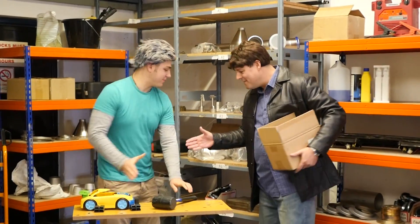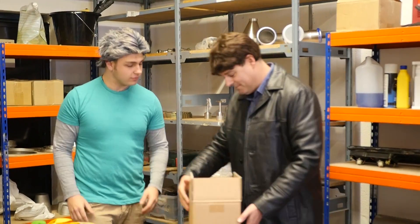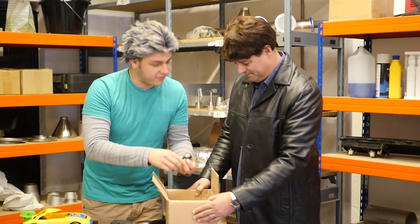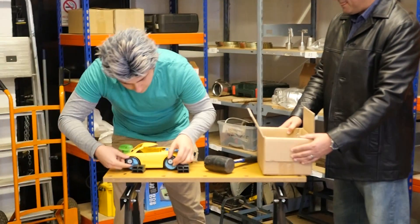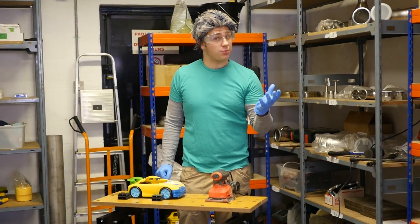Hey, how you doing mate? Hello, you alright? Wow, it's looking better already! Yeah, I'm pretty pleased with it if I'm honest. Great, well look, I bought you a present. Oh, fantastic, they'll work perfectly. Before painting a car it's always best to prep first.